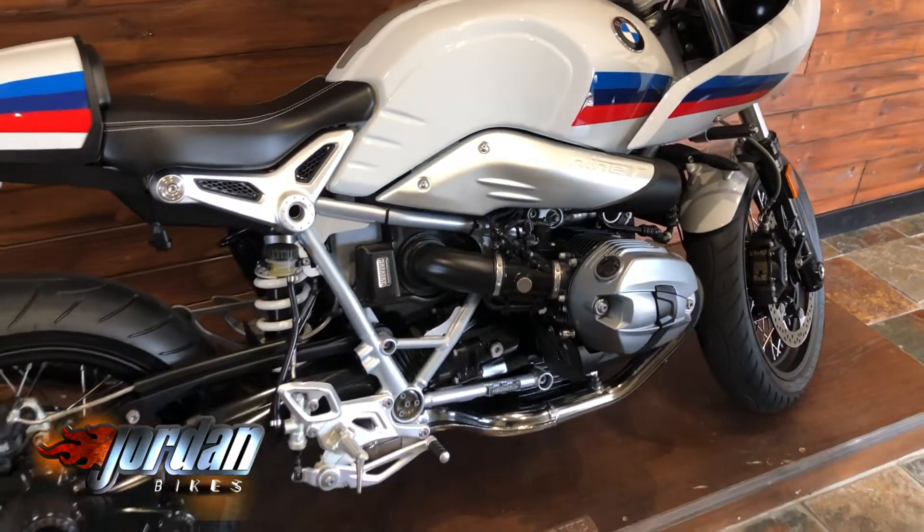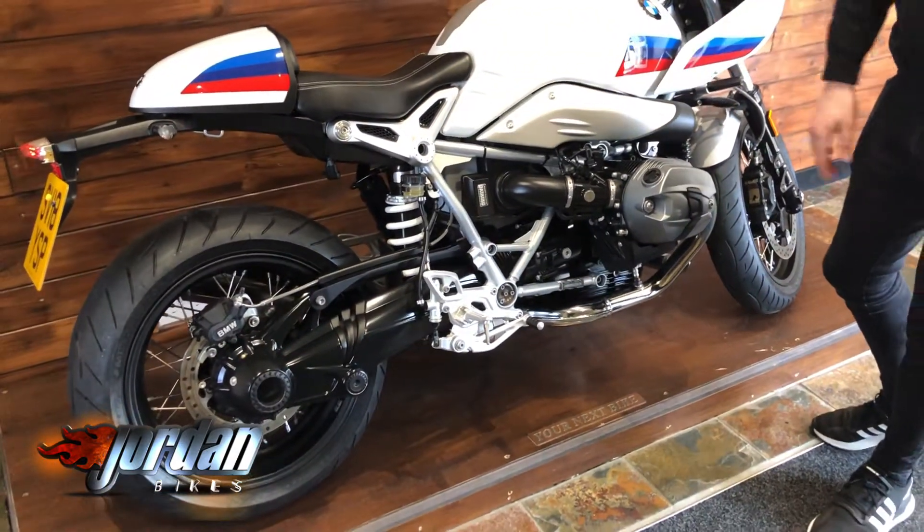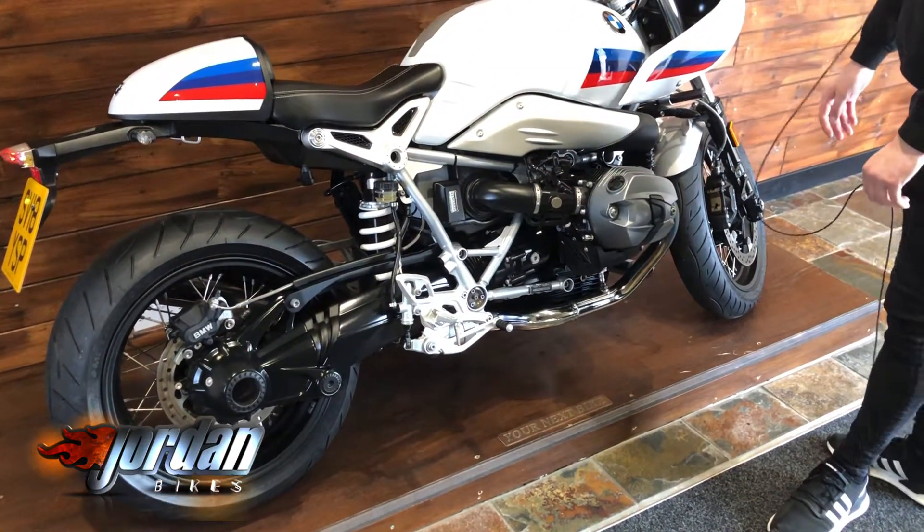It's a beautiful thing, finished off in the motorsport colors — looks fantastic in the red, white and blue. It's a mega cool bike. You get shaft drive on there, and like I said, you get that 1200cc boxer engine.